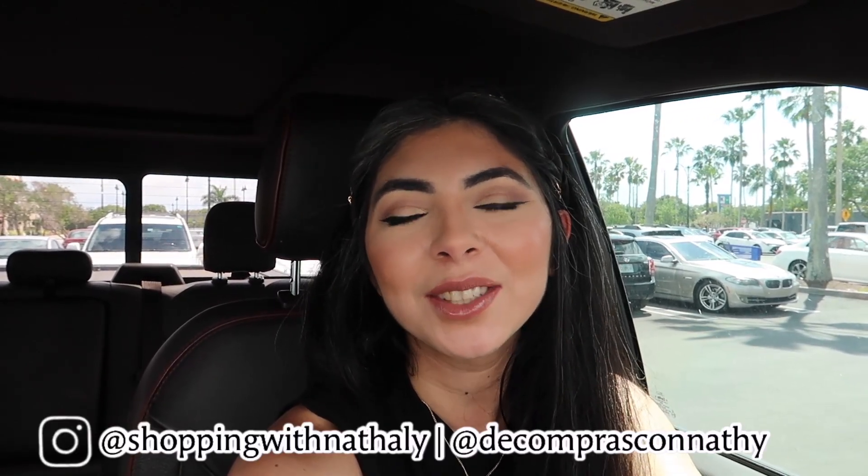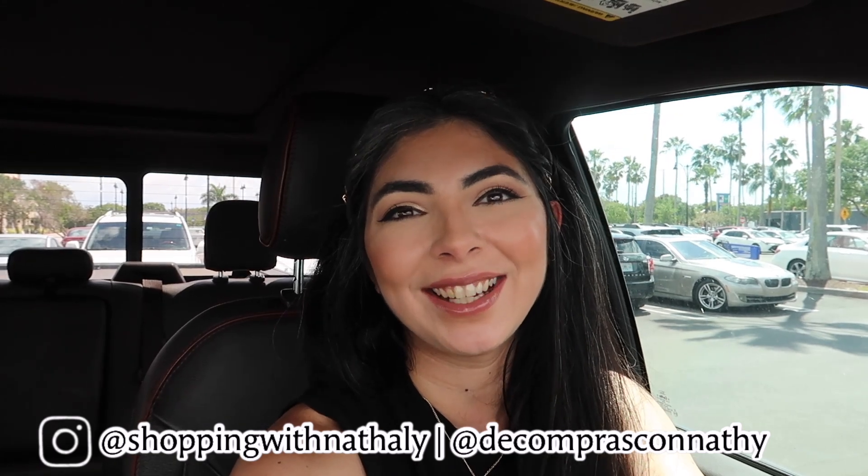If you enjoyed this video, I really hope you can consider subscribing if you haven't already. If you're new here, my name is Natalie. I am passionate about home decor and that's why I take you home decor shopping every week. Occasionally I do share how I decorate my house and home decor hauls. So if you want to see more, please subscribe because it really does help my channel. And without any further ado, let's just go ahead and go shopping.